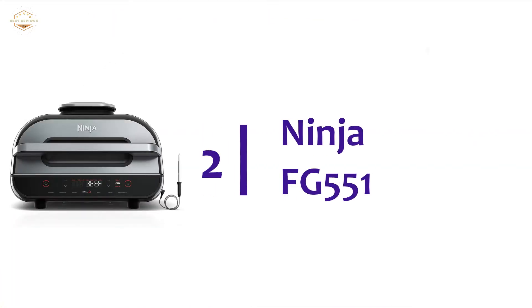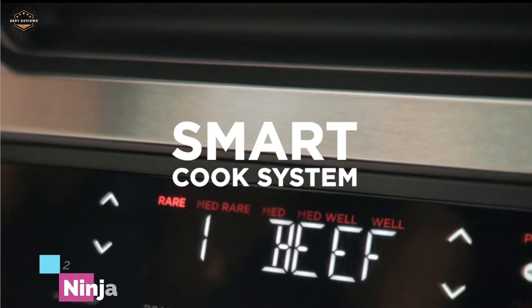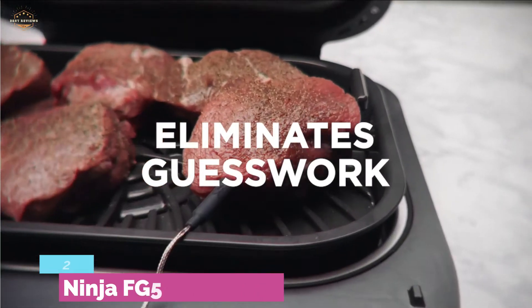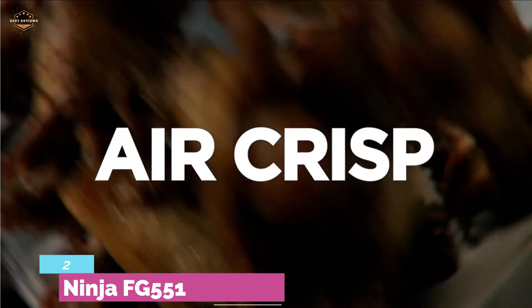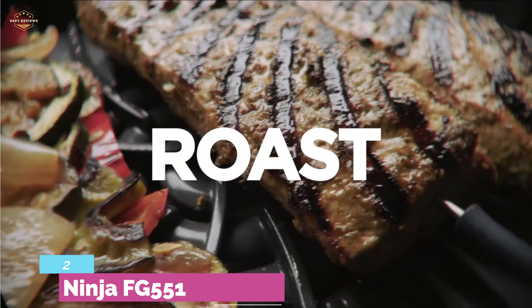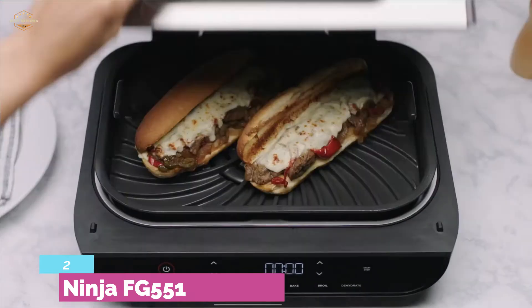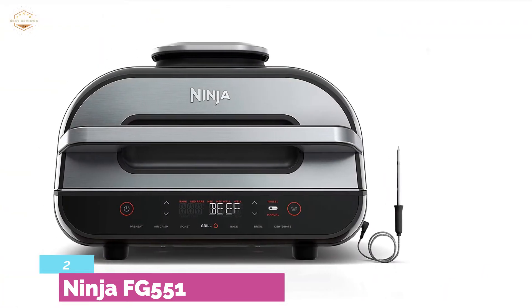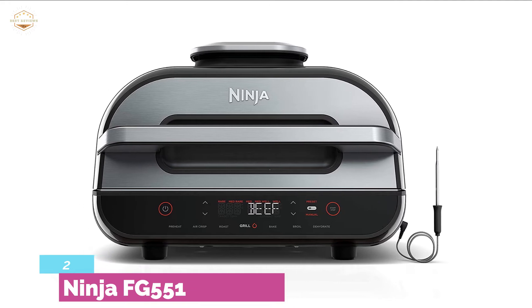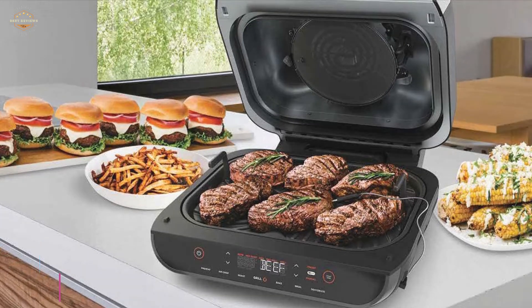Number 2 on our list, the Ninja FG551. It's a 6-in-1 indoor grill with a 6-quart enormous capacity, featuring 6 cooking functions and a stainless steel finish that looks great wherever you place it. It highlights a smart cook system with 4 smart protein settings and 9 adjustable doneness levels, letting you achieve the ideal doneness from rare to well done. A smart thermometer continuously monitors the food's internal temperature for easier cooking. With its XL family-sized capacity, it can grill up to 6 steaks, up to 24 sausages, or mains and sides simultaneously for family-sized meals. Generally, you can cook practically any of your favorite foods.